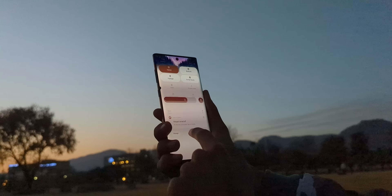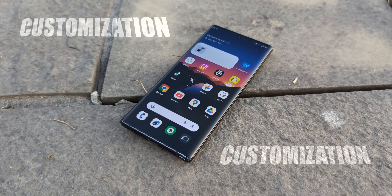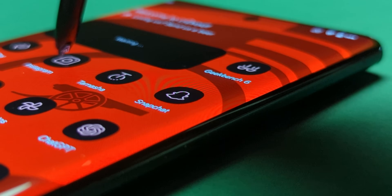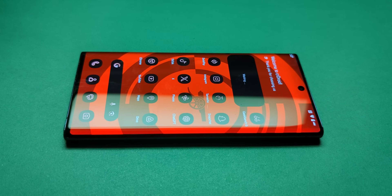Lock screen, navigation, gestures, animations — customization stacked on customization. If I explained everything, we'd be here for an hour. So go explore, break things responsibly, and drop your setup in the comments.